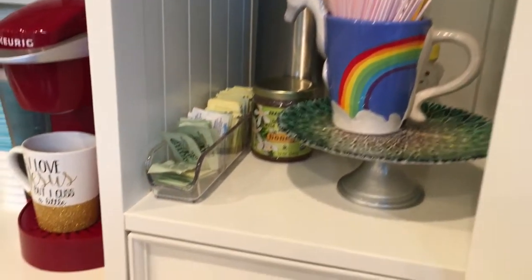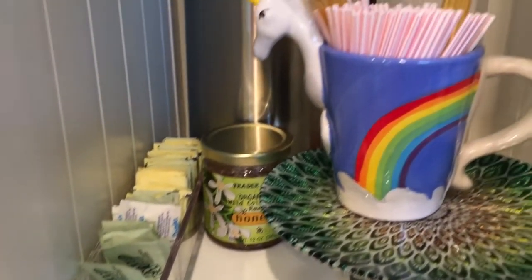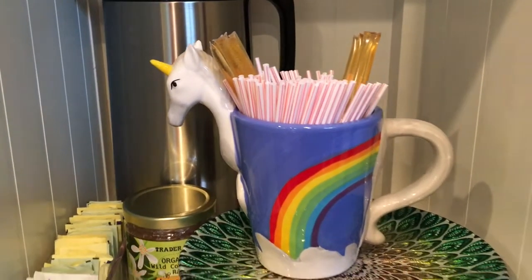Then there's stevia, sugar, and Splenda packets, some raw organic honey, honey sticks, and stir sticks.